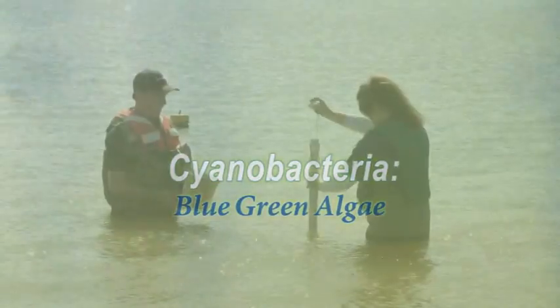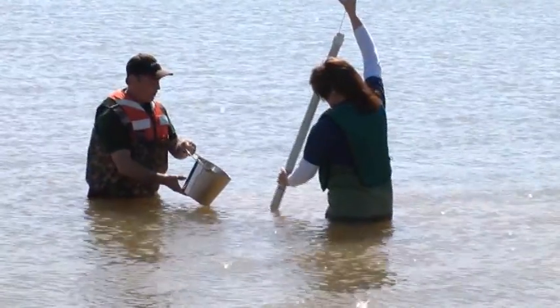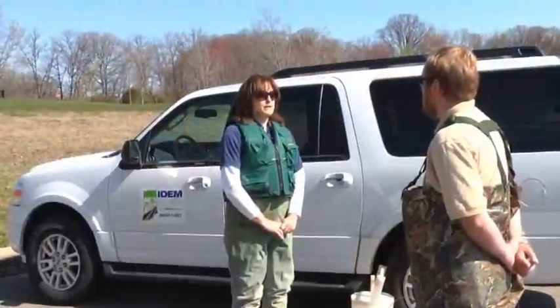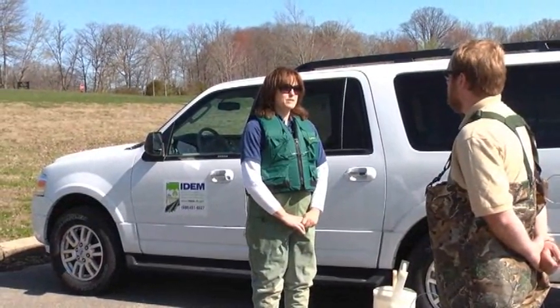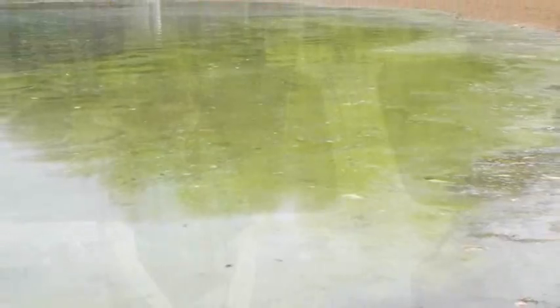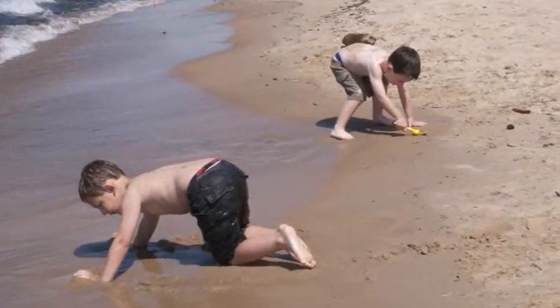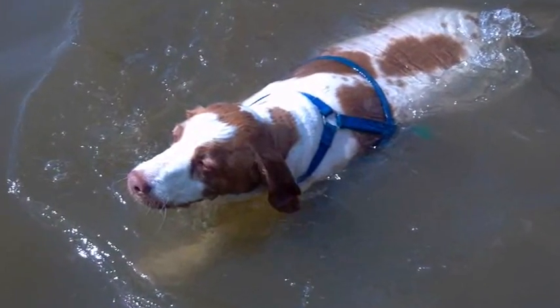We're going to look at the cyanobacteria levels in the lake here, and we do that so that when people start coming out here to swim, we can let them know if they're going to have any risk associated with the cyanobacteria in the water. Some cyanobacteria can produce a toxin harmful to people and pets. If you ingest the water and they're producing toxins, you can get sick from the different toxins that they produce. So can your pets.